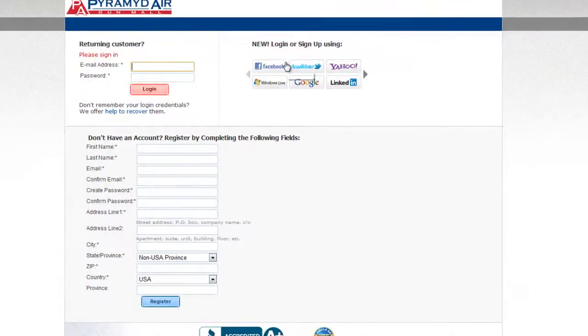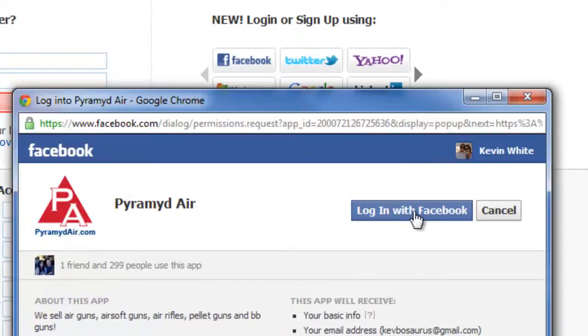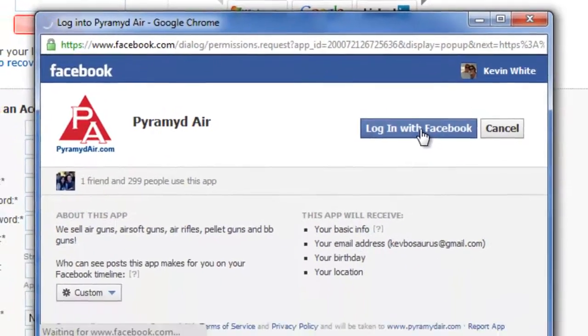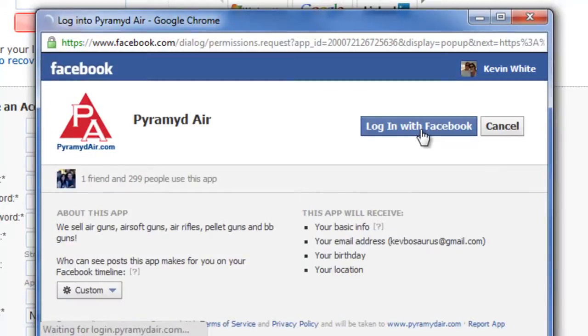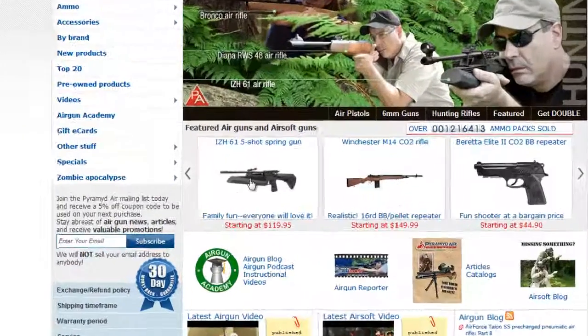When you log into your account, choose a social network icon — Facebook, Twitter, Yahoo, Windows Live, Google, or LinkedIn — to link your PyramidAir.com account to your social network account. That makes it easier for you to share products from our site and earn more Bullseye Bucks.